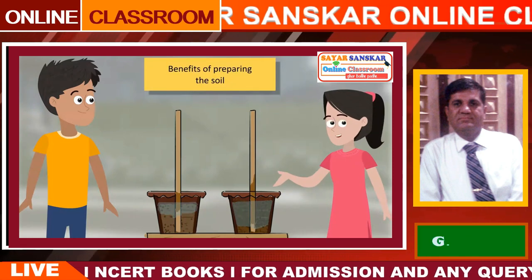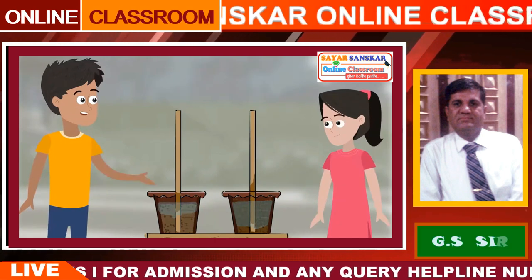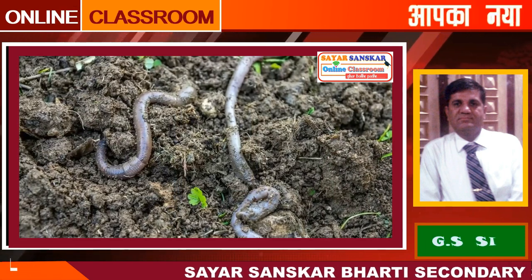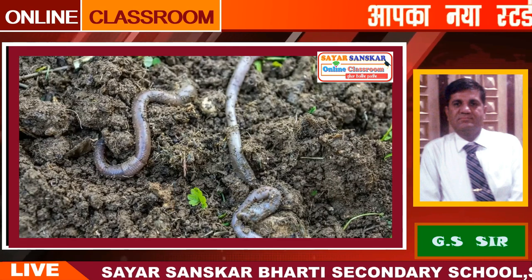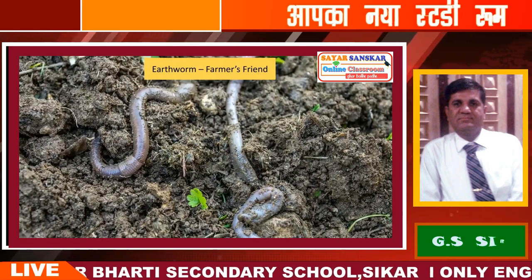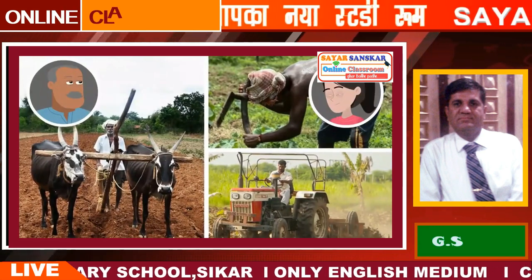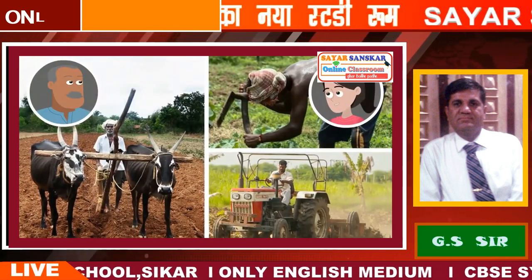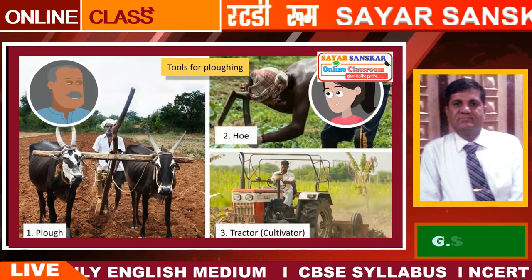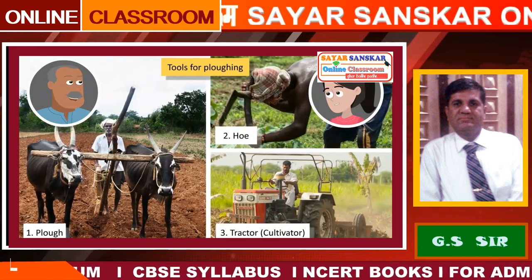Friends, can you guess any other benefits of turning and loosening the soil? See, these earthworms are helping to loosen the soil by digging into it. Our science textbook also refers to these earthworms as farmers' friends. Chacha ji, what kind of tools are these farmers using to prepare the soil? These farmers are using a plough, hoe, and cultivator to plough the land. However, the use of the tractor-cultivator has increased significantly.